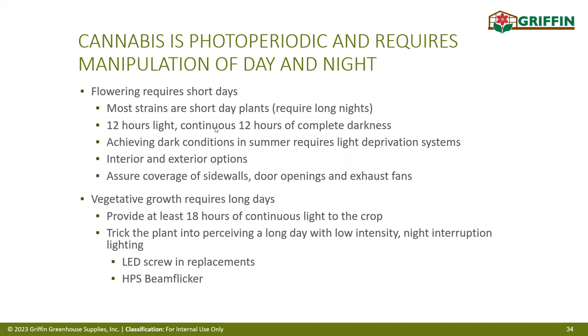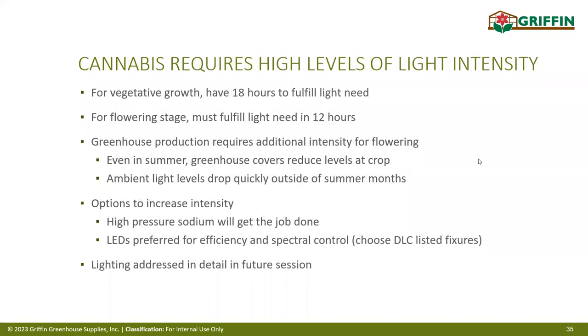During vegetative growth, you're bulking the plant up to size — that requires 18 hours of light. When you flip the plant to the flowering stage, it initiates flower set but still continues growing. At that point you only want 12 hours of light or less, ideally 12 hours. You can manipulate that by blocking out light and using supplemental lighting when needed. We'll go through the lighting options in more detail.